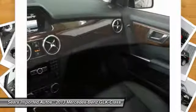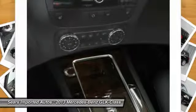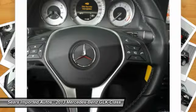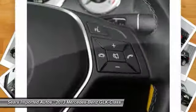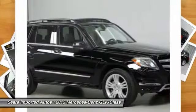Mercedes-Benz Certified Pre-Owned means you get an additional 12-month limited warranty on top of the existing factory warranty, or up to 100,000 miles of coverage. We also do up to a 162-point rigorous inspection and reconditioning, 24/7 roadside assistance, trip interruption services, and a complete Carfax vehicle history report.